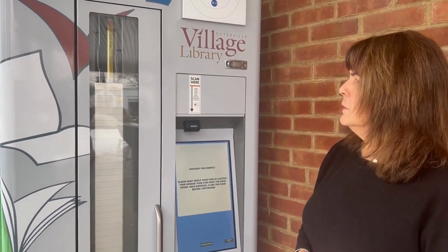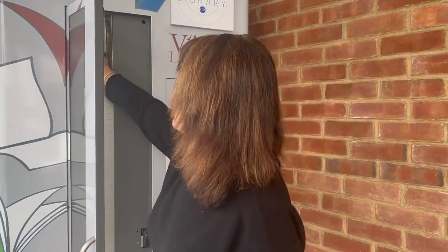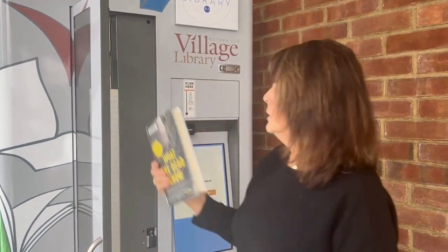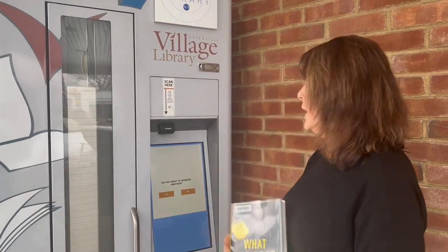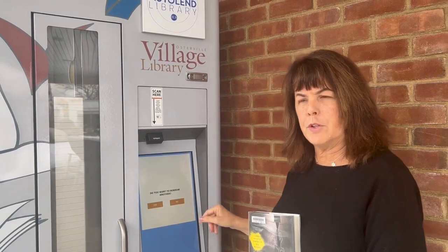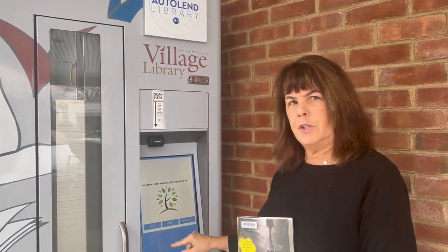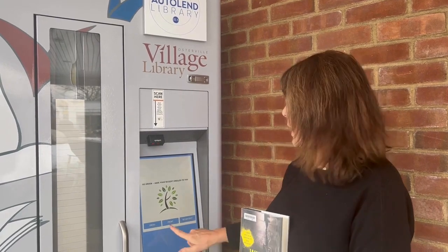Then you watch this cool thing over here — it finds your book, and then the door opens magically. You take your book out, close the door, and then it asks you, do you want another book? If you want another book, you click yes and go through the process. If no, click no, and then it'll ask you if you want your receipt emailed, mailed, or printed.